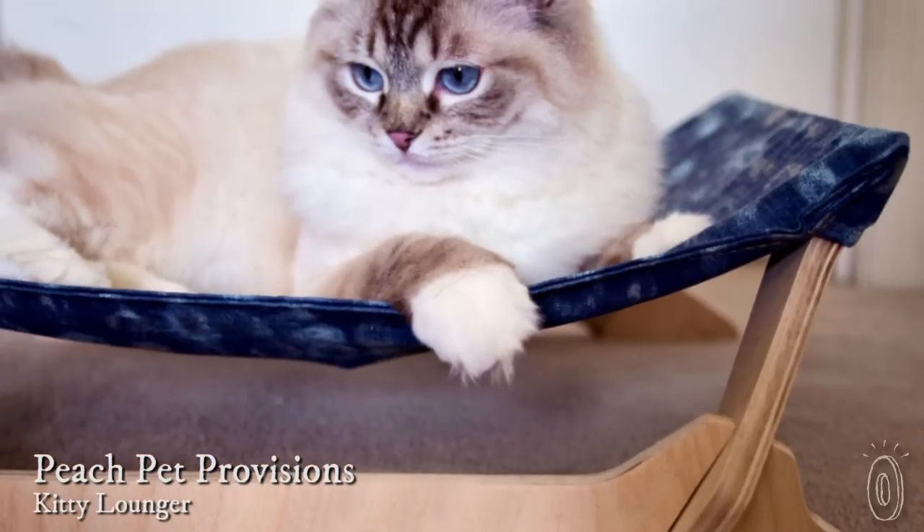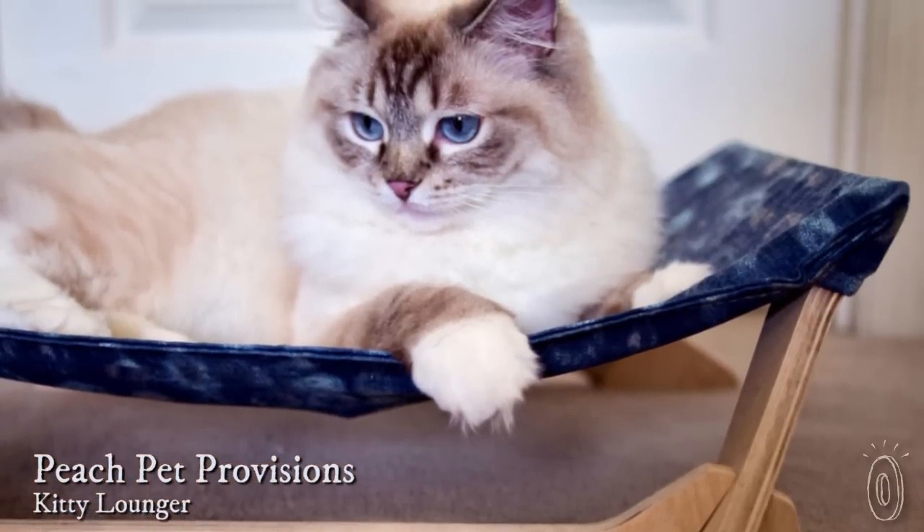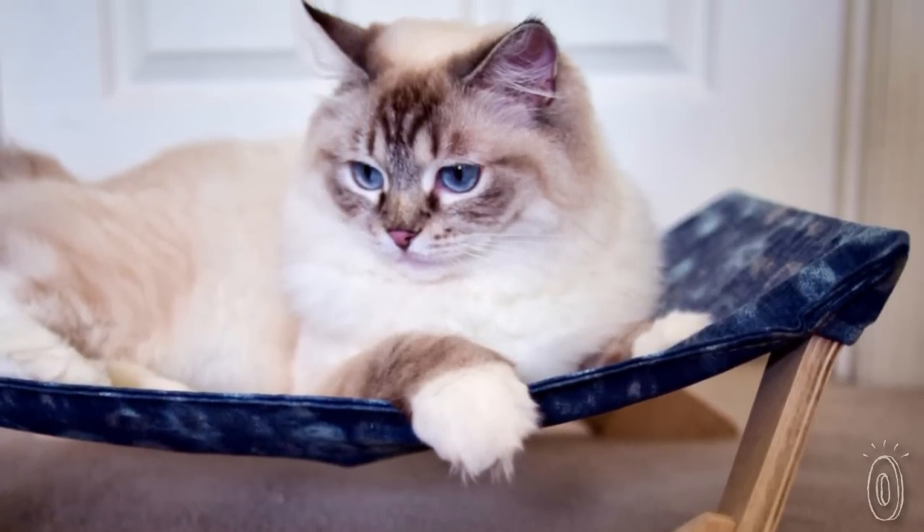If you're a cat lover, then you know that they treat sleeping like a competitive sport. Peach Pet Provisions makes a stylish kitty lounger that your cat will love, and you'll appreciate its sleek design.